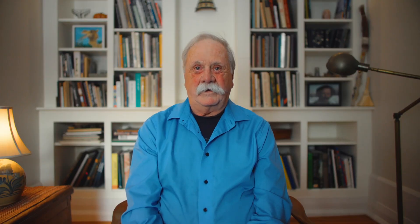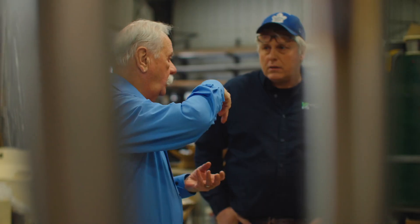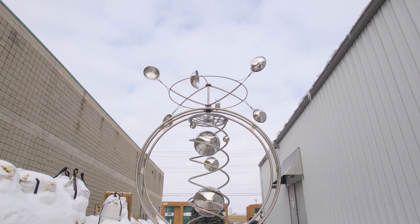These pieces will be a landmark in Barrie. They are a nice scale. They're totemic in guarding the entrance to the Elements Condominium. And I think Barrie will be proud of them.